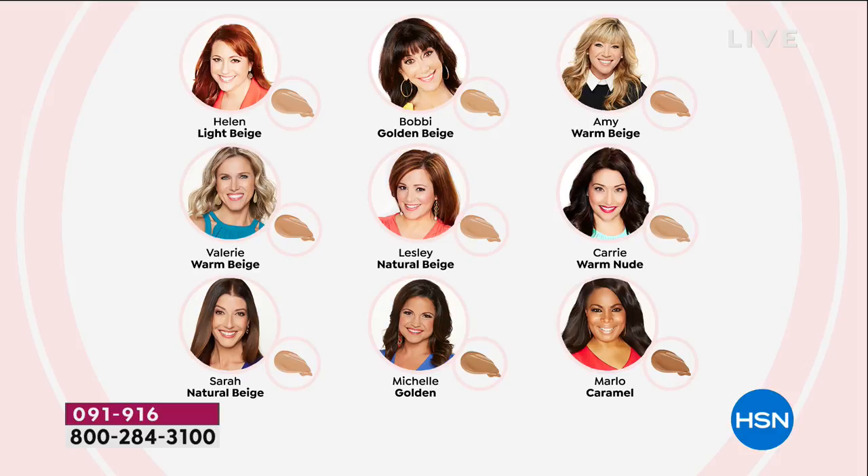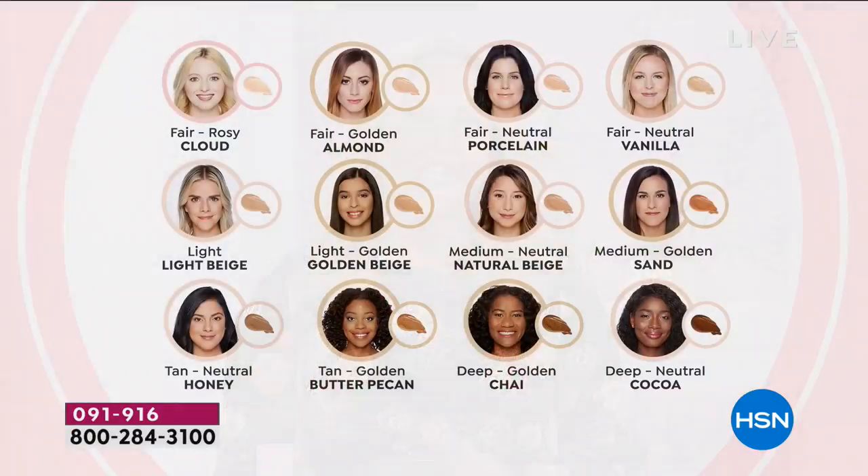And Valerie is warm beige. There you see Sarah — natural beige. Michelle yarn is golden, and Marlowe is a caramel. Marlowe stopped me in the hallway before the show and said, Helen, I want you to go out on television and tell America that I have gone to department stores and I've gone to the counter and they don't have my shade. They have some people's shades, but not other people's shades. We've got everybody's shade. So here are 12 of the easy, easy, easy ways to find your shade.